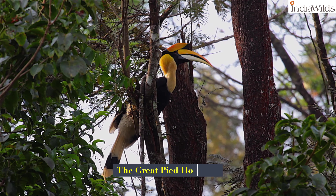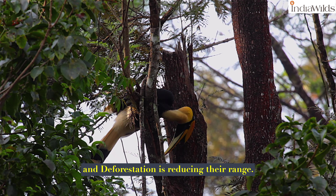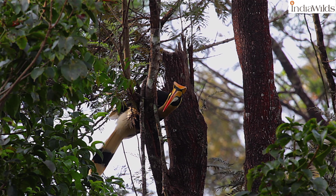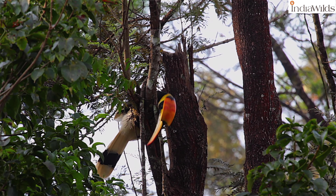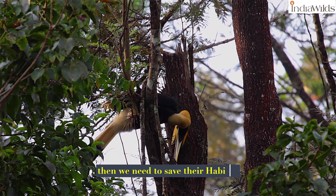The great pied hornbills are listed as vulnerable on the IUCN Red List, and deforestation is reducing their range. If we need to save these beautiful hornbills for posterity, then we need to save their habitat.